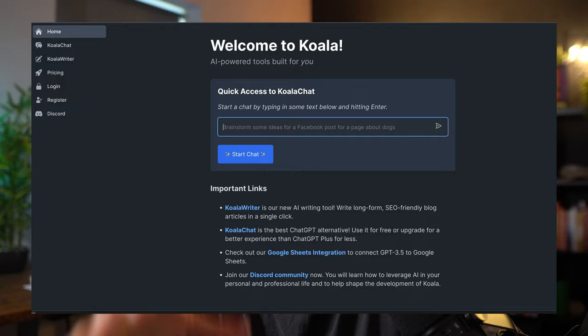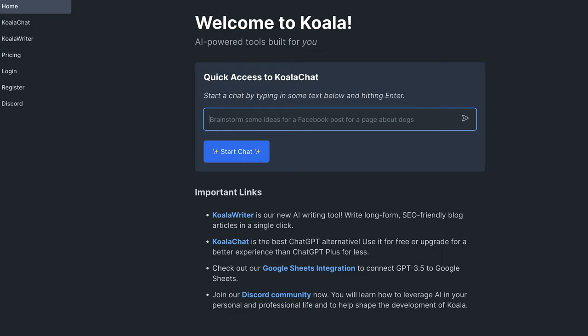This tool is called Koala Writer, and you've probably heard of it because everyone and their granny was promoting it on Twitter for about two weeks when it was first released. I didn't promote it at the time — I just thought it was some affiliate hype product that people were promoting because it paid good commissions. But I've actually gone ahead and started testing it out and using it, and I wanted to give you guys my experience with it and show you exactly how it works.